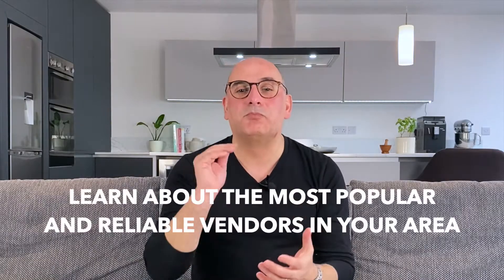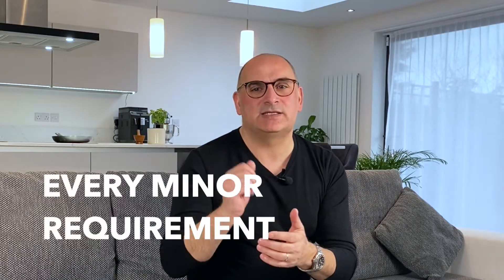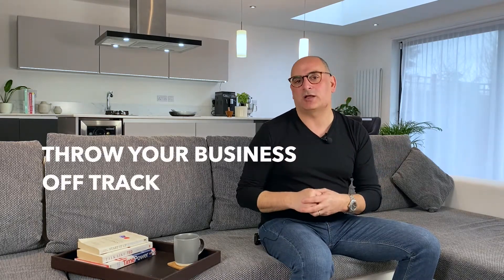Learn about the most popular and reliable vendors in your area and what they supply. There is no question that you must include every minor requirement. When your restaurant is ready to open and you are missing even the slightest detail, it can throw your business off track in a moment.